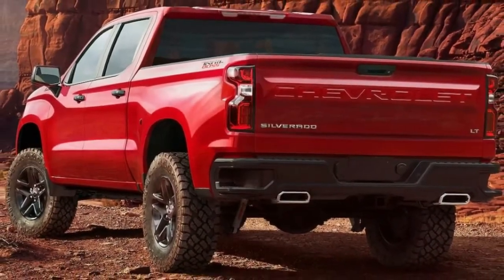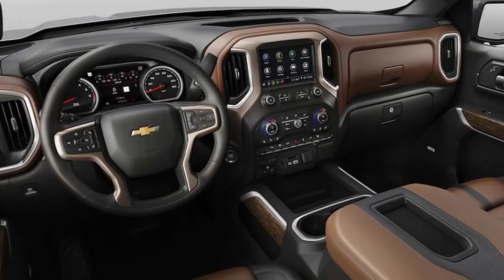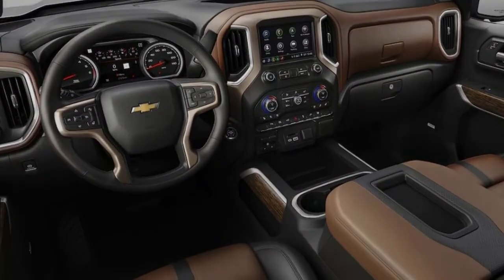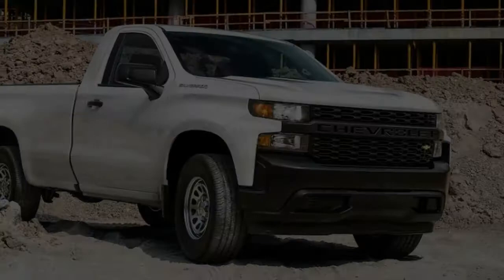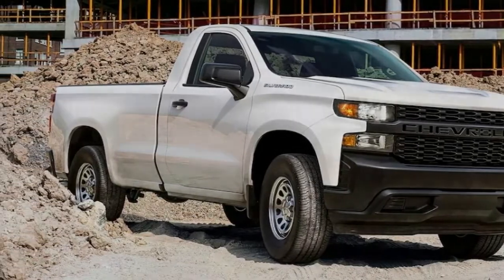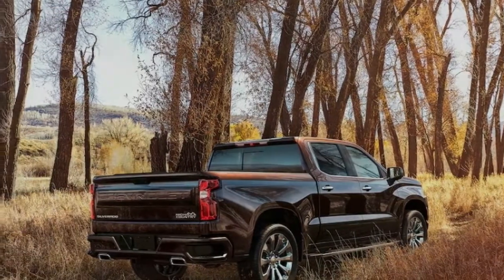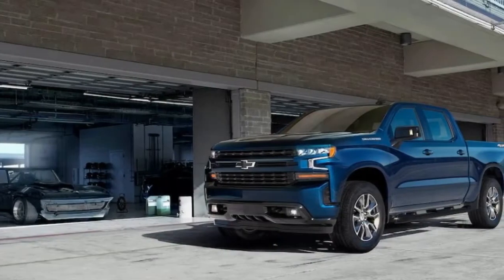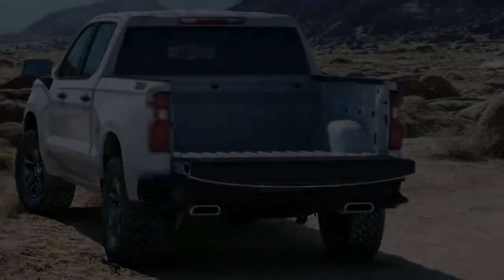General Motors has officially unveiled the fourth-generation 2019 Chevrolet Silverado before the 2018 Detroit Auto Show, revealing a larger truck that will be offered in eight models with six powertrain combinations, more technology, and new features compared to the outgoing model when it goes into production this fall. New from the ground up and riding on a new platform, the 2019 Silverado also gets an overhaul after feedback that the outgoing generation did not make a sufficient splash.